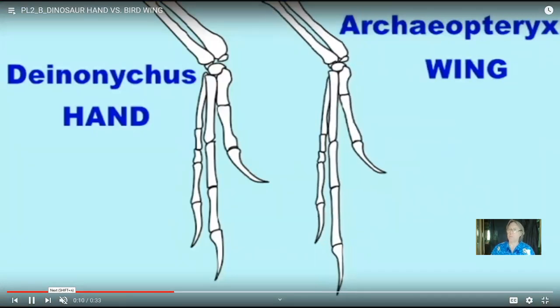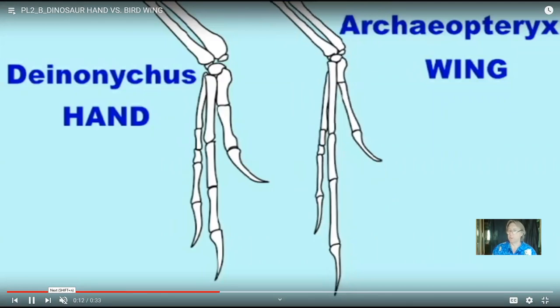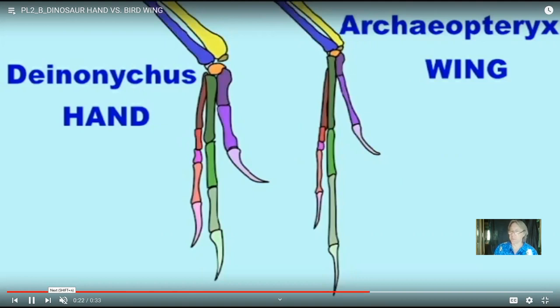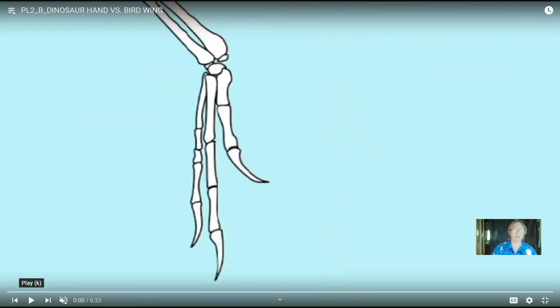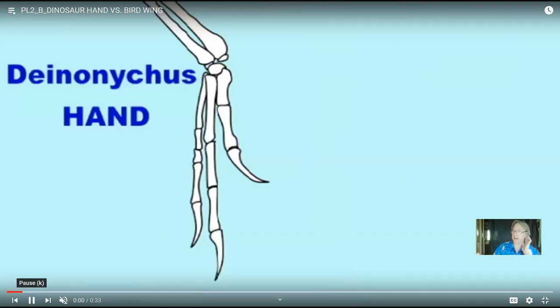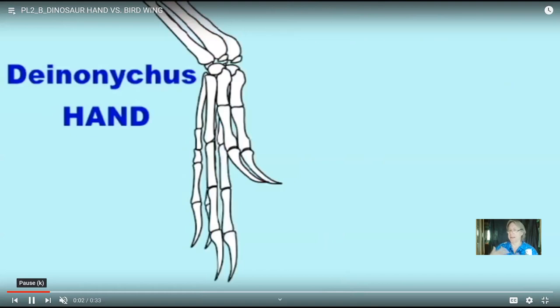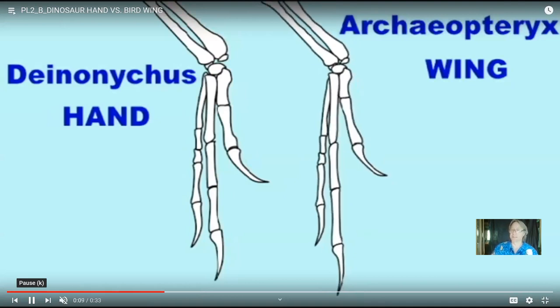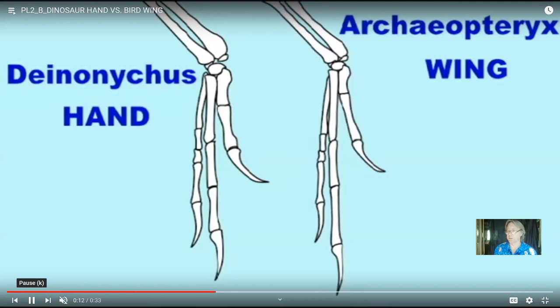Now that we understand that the evidence overwhelmingly supports that birds evolved as a subgroup of the feathered theropod dinosaurs, the dinosaurs never truly became extinct — most of them did, but birds are living descendants of dinosaurs. In that sense, perhaps then the age of dinosaurs did not end. Given that there are more birds than amphibians, reptiles, and mammals combined in terms of number of species, these dinosaur descendants are still quite successful.